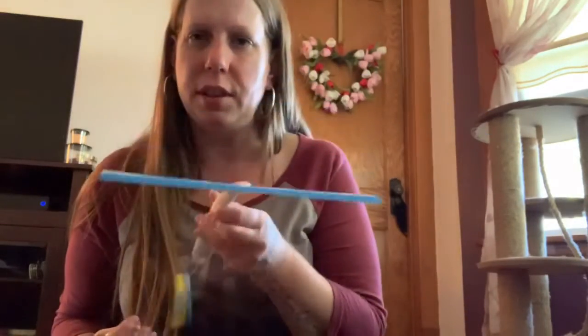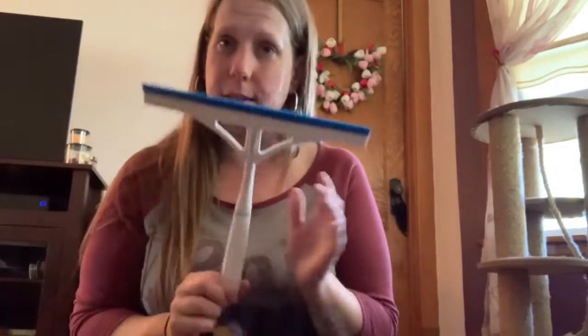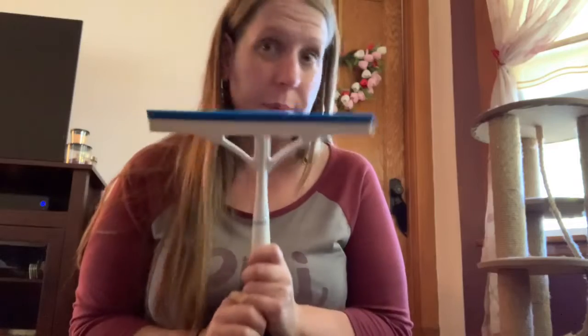I got this squeegee thing, because I saw someone say it helps get cat hair off things, and as you guys know, I have cats and I have cat hair. I'm hoping this works.